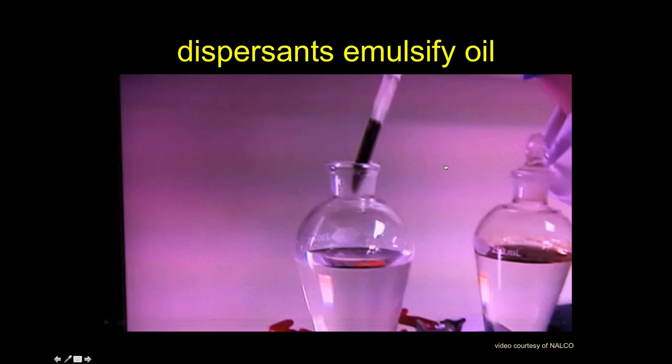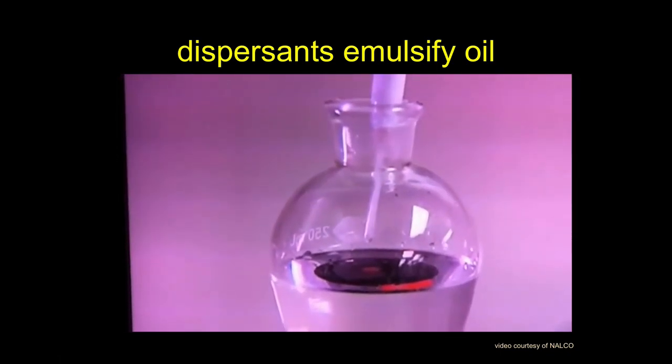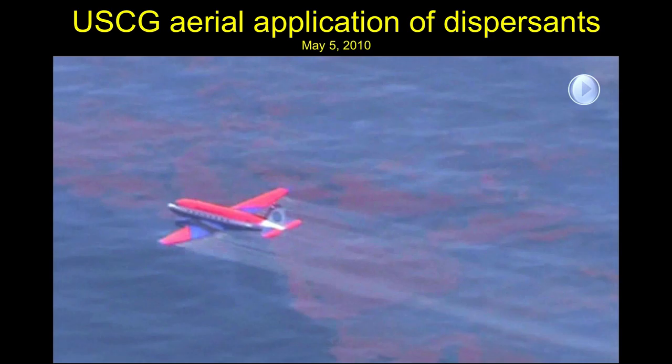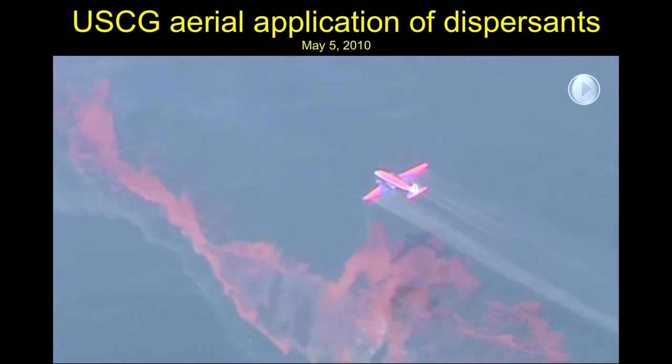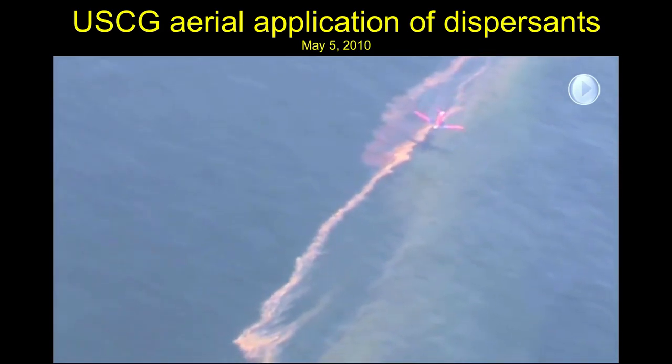Dispersants work by breaking down oil's hydrophobic clumping: oil is afraid of water and makes clumps, and dispersants break that down and allow those little molecules of oil not to be stuck to one another. These dispersants were applied from firefighting airplanes that normally drop fire retardant, bombing the oil slick with detergent. The dispersants work best on crude oil, but some of what they were targeting was already weathered.